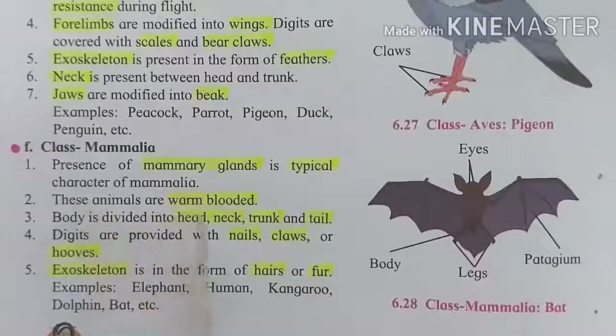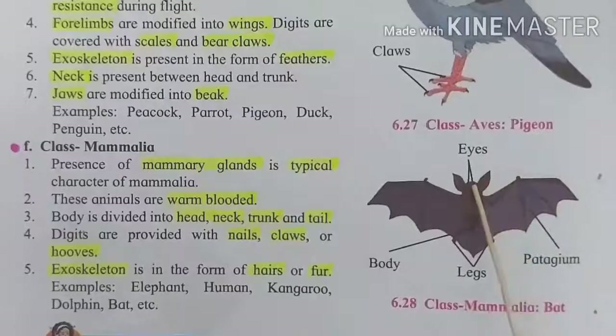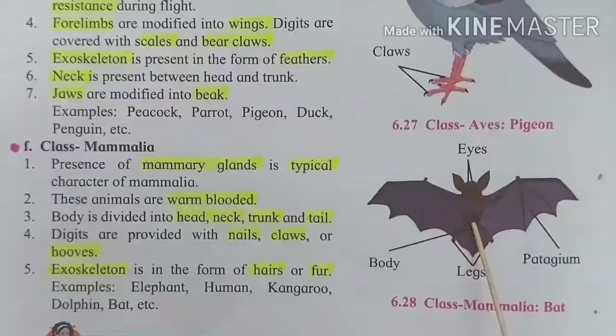These animals are also warm-blooded, meaning they also maintain their body temperature constant. The body is divided into four parts: head, neck, trunk, and tail. Here, a picture of the bat is given — this is the head, here is the neck, this is the trunk, and here is the tail.